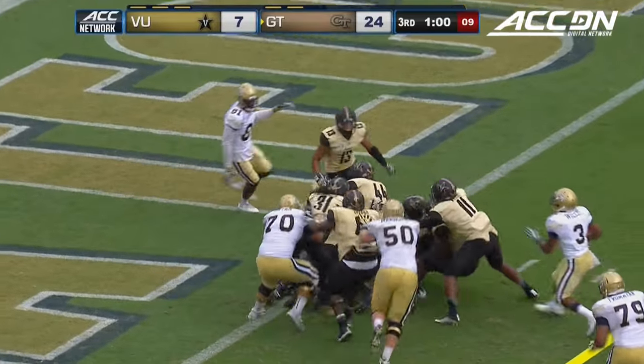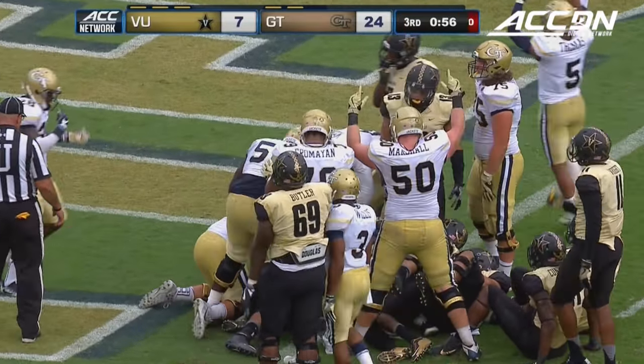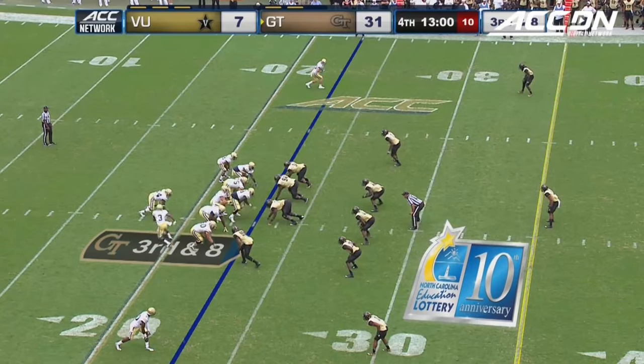Mills trying to get to that goal line, barrels his way — and he's in! What power from Dedrick Mills, 16 on that wild block.